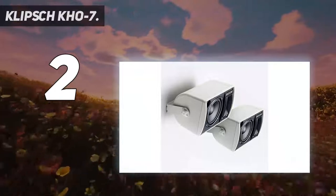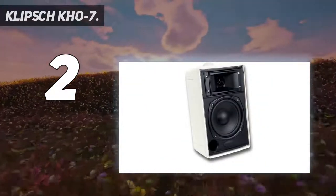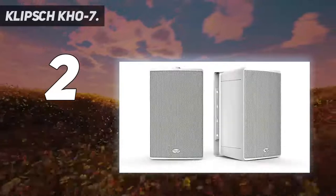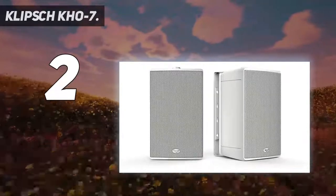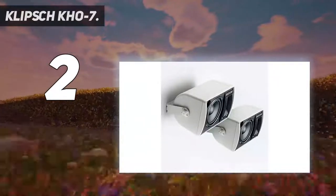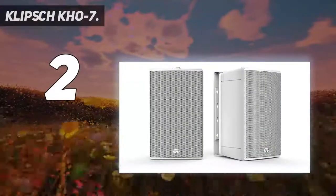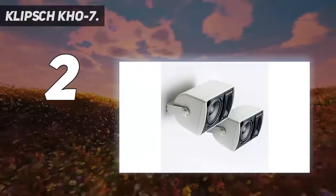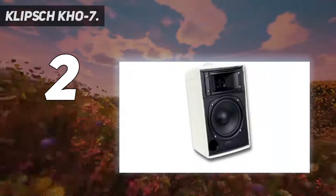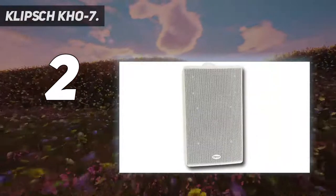Though these speakers require permanent mounting, you can position this unit horizontally or vertically for solid versatility. Equipped with a 1-inch silk dome tweeter and 5.25-inch polycone woofer. Exclusive Tractrix Horn Technology. Housed in a UV-resistant, paintable enclosure and rust-proof aluminum grille. Includes port plug and 1C-style mounting bracket. One pair of two-way indoor-outdoor speakers.